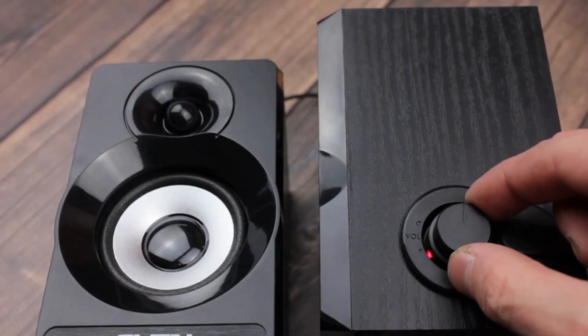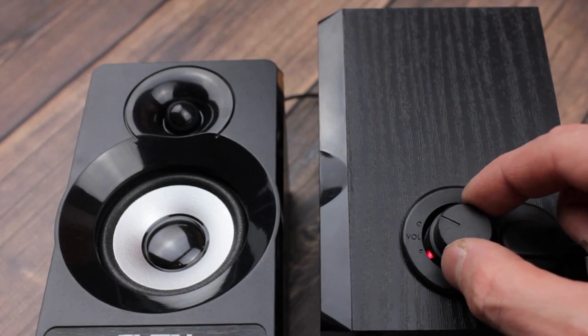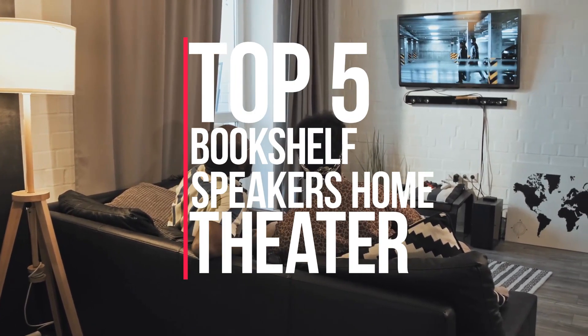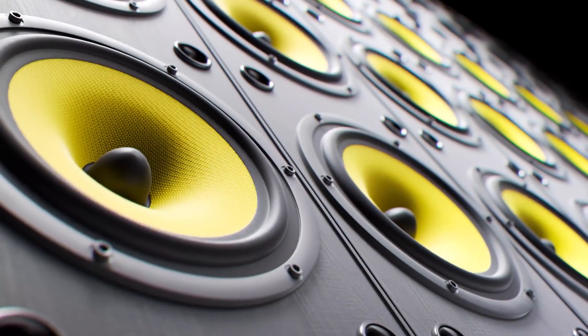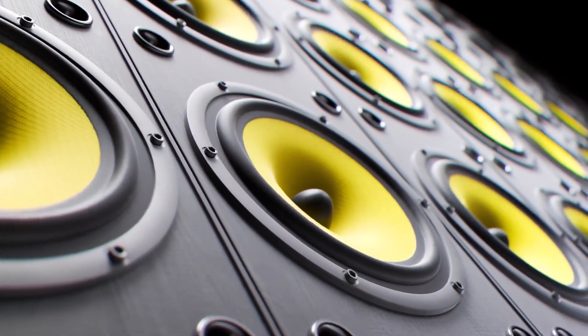If you are looking for the best bookshelf speakers for home theater this year, you are at the right place. In this video, we are going to show you the top 5 best bookshelf speakers for home theater available on the market. We made this list based on a number of factors, including the features of the product, its advantages, and its value.